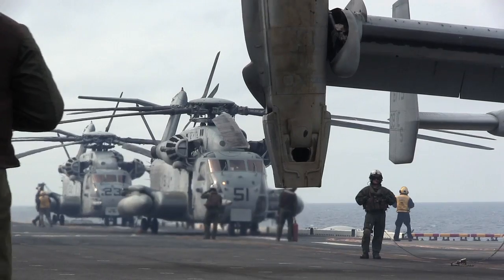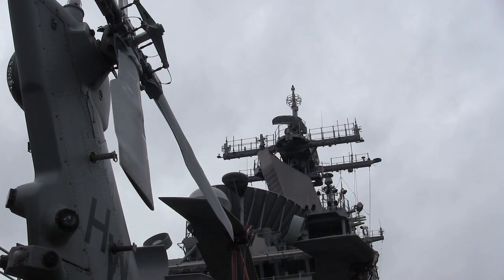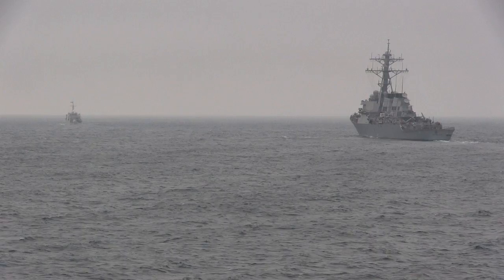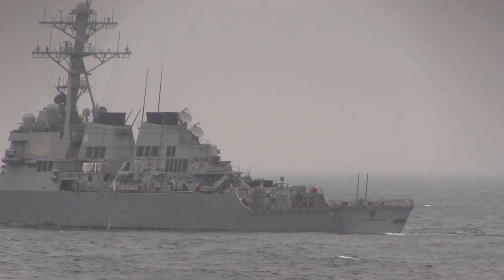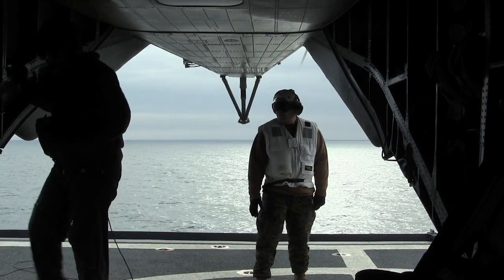Now what they're testing — with a lot of air and sea assets from the USS Wasp, the USS Kearsarge, the USS San Antonio, the USS Iwo Jima, the French Mistral ship, and assets from other nations — is how all of them can work together as a team.